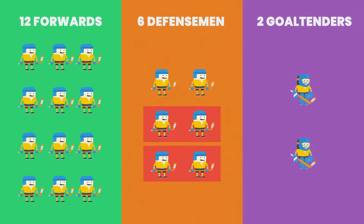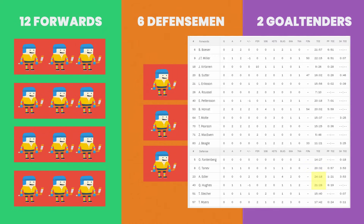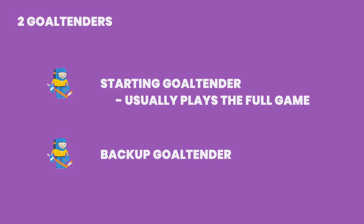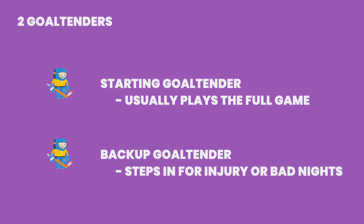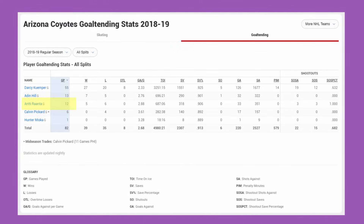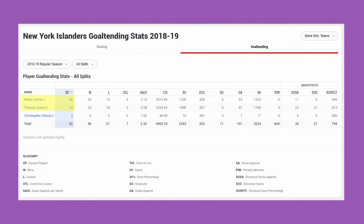Defensemen are split up into groups of 2, into what are called defensive pairings or pairs. So you'll notice there are 3 groups of defensemen and 4 groups of forwards — this is why when you look at a timesheet of a game, defensemen usually have more playtime than the forwards. And lastly there are 2 goaltenders: a starting goalie and a backup goalie. The starting goalie will play the entire game, with the backup available in case of injury or in case the starting goalie is just not having a good day. During the course of a season, these players will split the games, with some backups only playing a dozen or so games and some others hitting the 30 mark. Some teams even split the duty almost evenly when they aren't sure who their starter should be.